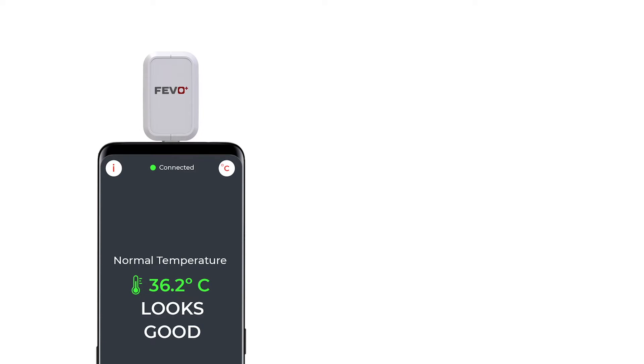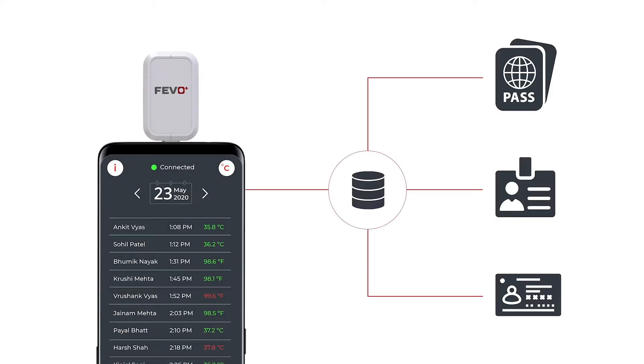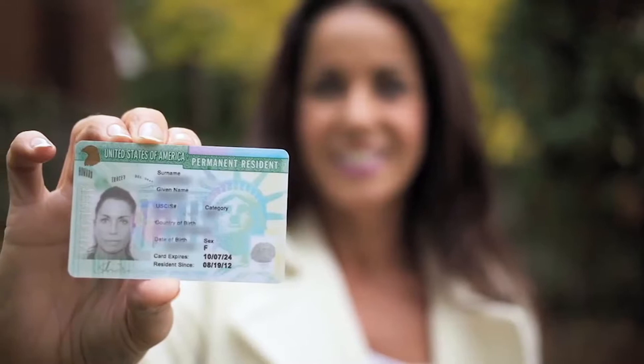The FIVO Plus shows real-time data on the mobile app and can be integrated with multiple databases like passport numbers, employee IDs, and unique identity numbers like Aadhaar or social security number.